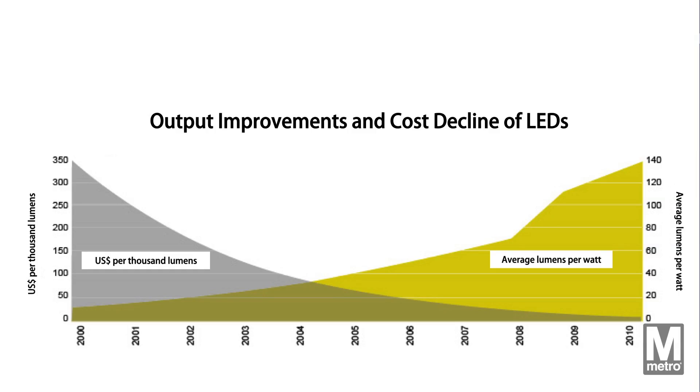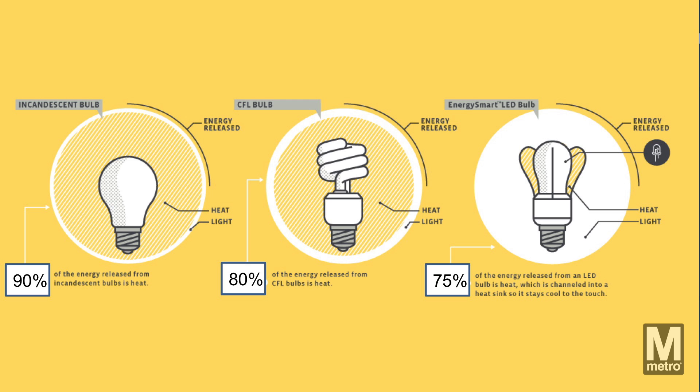This high-efficiency LED lighting overhaul not only means increased safety and visibility for riders, but also a 68% reduction in energy consumption at Metro's garages. The project is expected to save Metro over $2 million in annual operating costs,